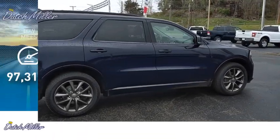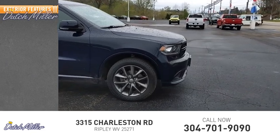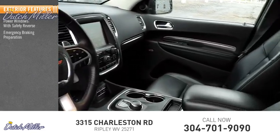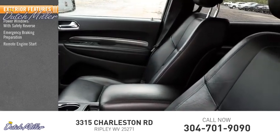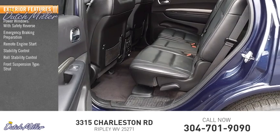This vehicle has less than 100,000 miles. Here are some of this vehicle's great options: power windows with safety reverse, emergency braking preparation, remote engine start, stability control, roll stability control, front suspension type: strut.